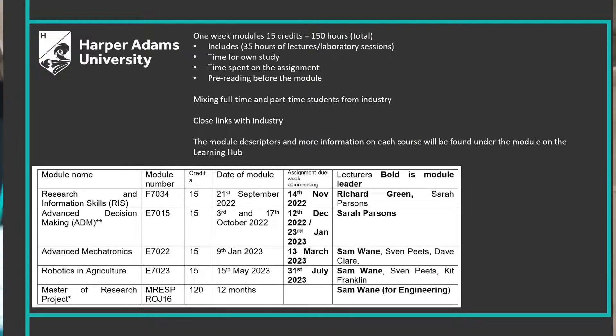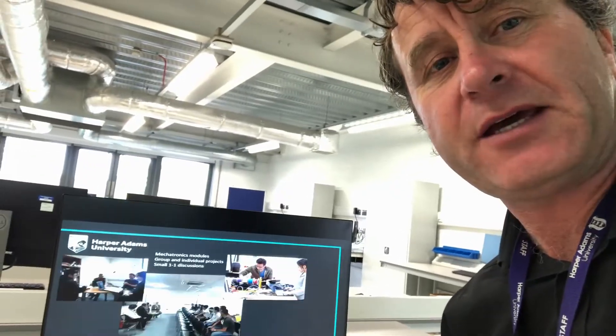So we have four taught modules. We have two research modules, and we have the advanced mechatronics module and the robotics in agriculture module. Underpinning all of that is a large major research project, and we like to have a hands-on project with applicability, often in agriculture — but it doesn't have to be.